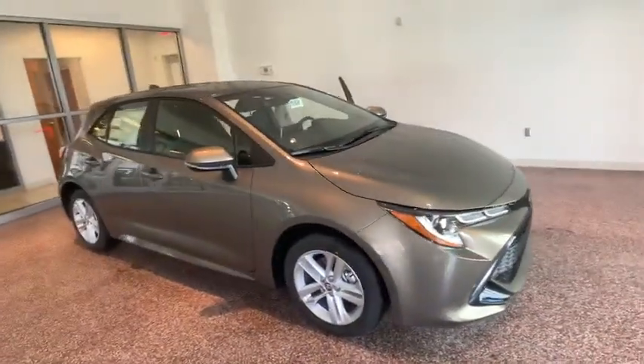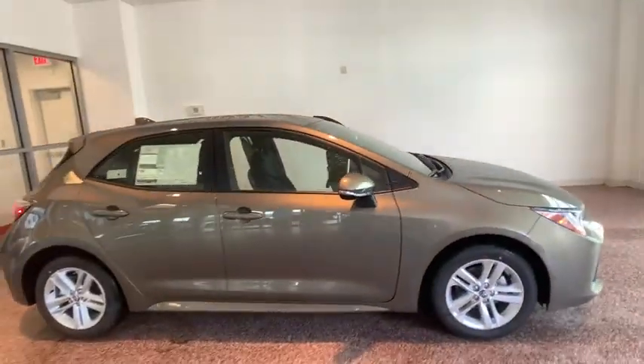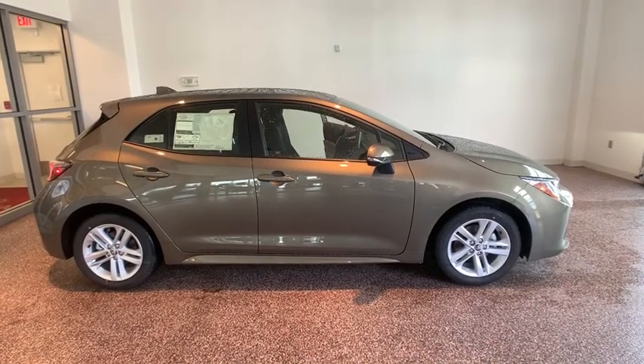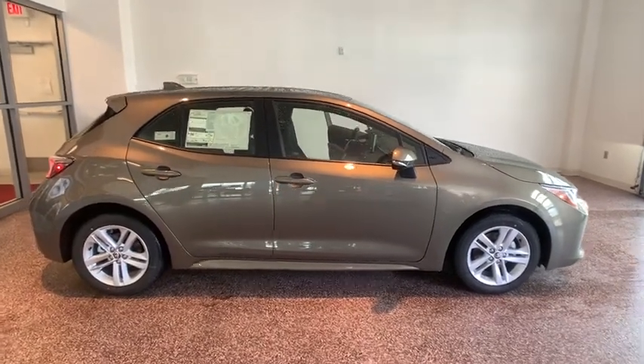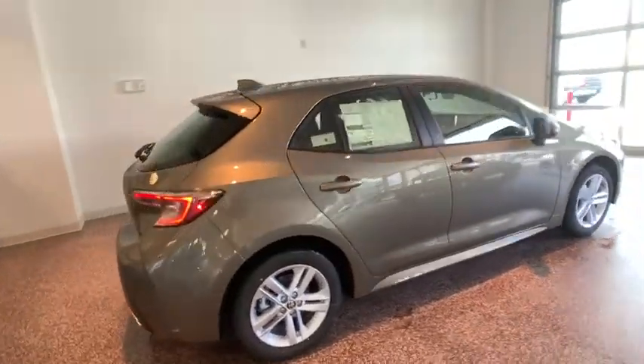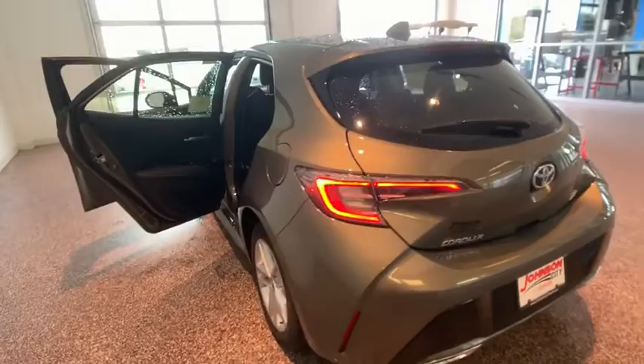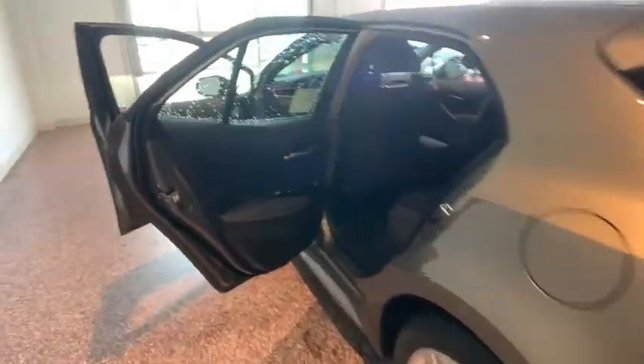2019 Toyota Corolla Hatchback. The Toyota Corolla Hatchback will make you smile. The performance and shifty driving experience will certainly leave you wanting more. A sharp exterior look and an abundance of technology like the Toyota Safety Sense make this a vehicle worth looking at. This vehicle has less than 100 miles.